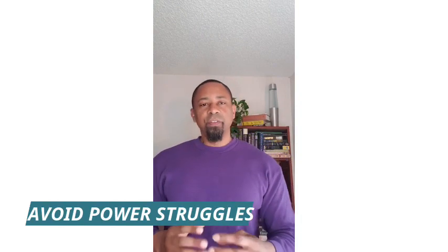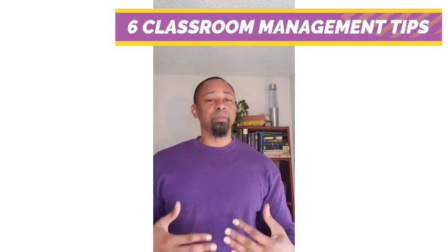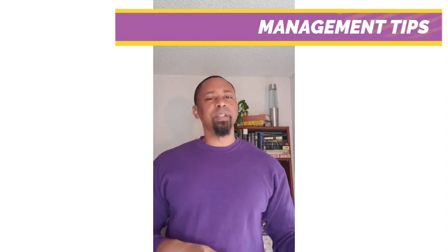Tip number two: avoid power struggles. If a child is getting loud and doing the most to get a rise out of you, stay calm as much as you can. Say something like, 'We can talk about this later,' or 'I'm not having a situation with you.' Have them removed from the class if you have to — there are other kids in your room that you need to focus on. Have them step outside, have security come, or go to a neighboring teacher, and then handle it afterwards. Make sure this is documented so that if this arises again, you can show it's a pattern. Avoid a power struggle, especially in front of others.